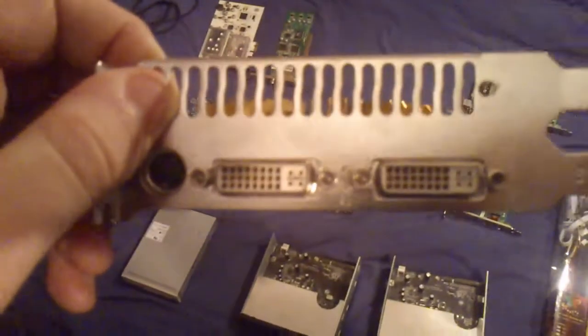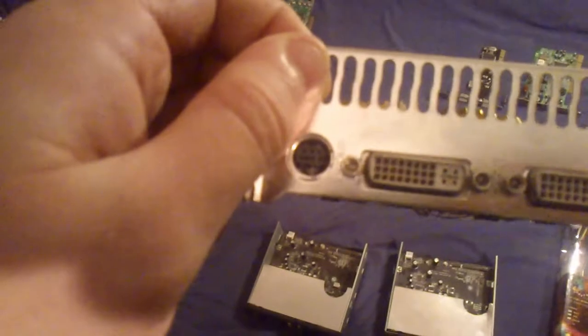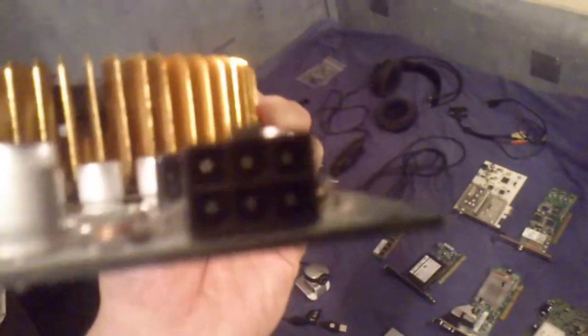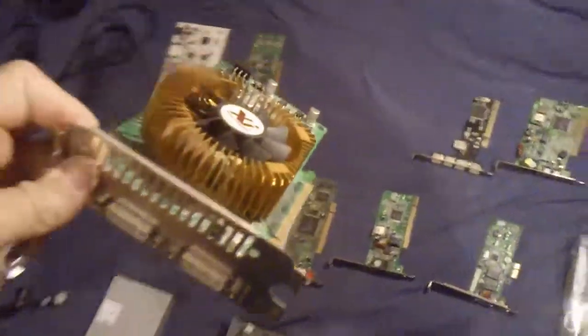On the back it uses two dual link DVI connectors as well as a stereo connector. It also uses a 6-pin Molex connector for power. You don't have to have this connected but it won't work at full speed without it, so make sure your power supply is compatible.